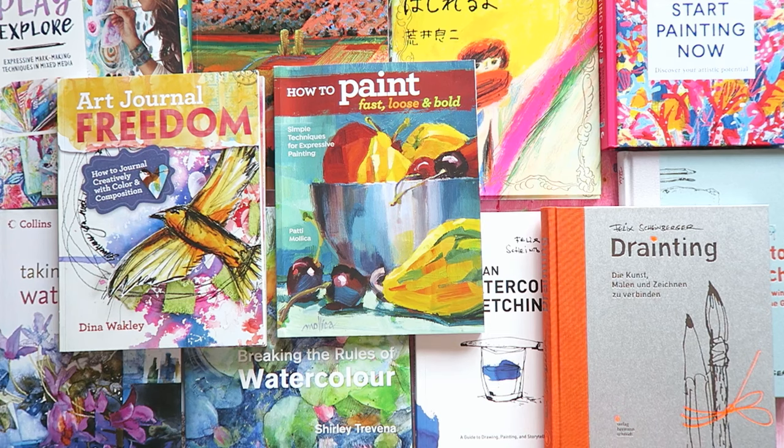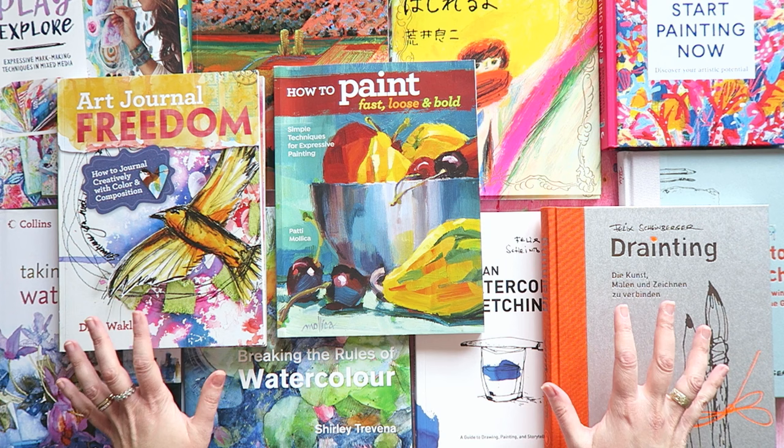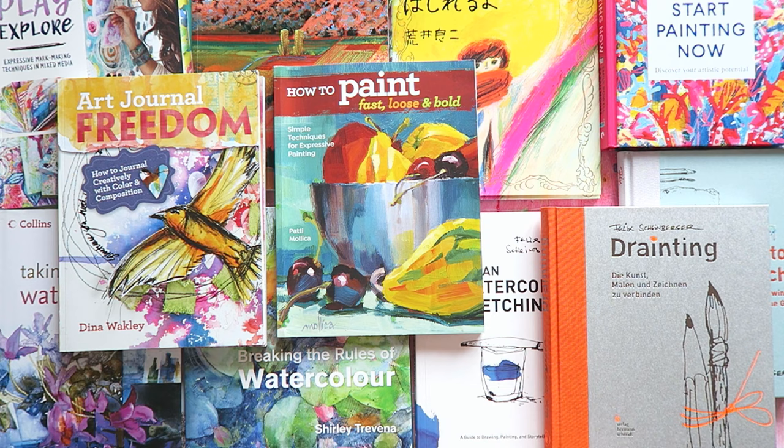Hello artists! Today I want to share with you my most inspiring eye candy books. So if you are interested in adding some eye candy to your library, this is the video for you.